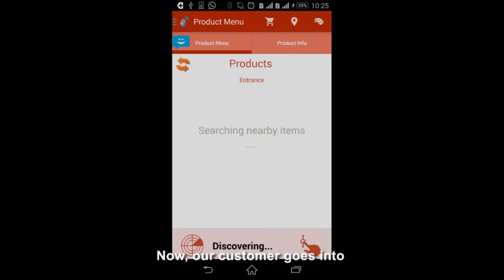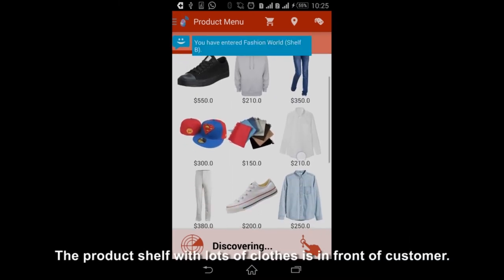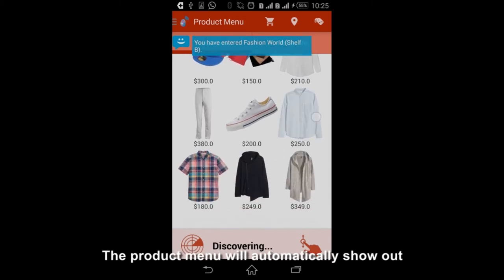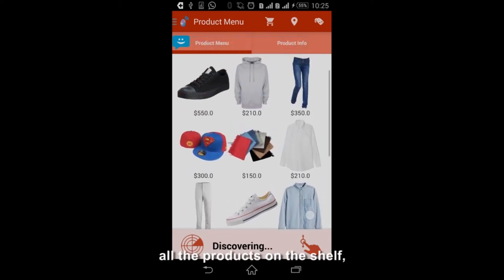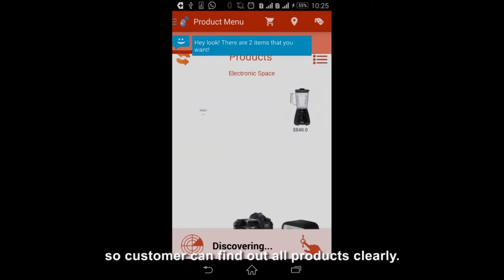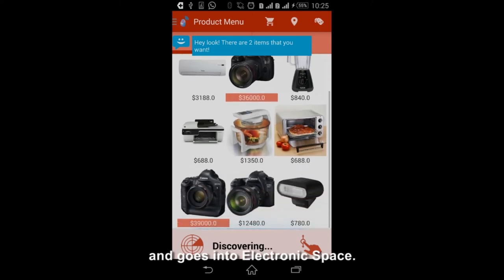Now our customer goes into the Fashion World section of the department store. There is a product shelf with lots of clothes in front of the customer. The product menu will automatically show all the products on the shelf, so the customer can find all products clearly.